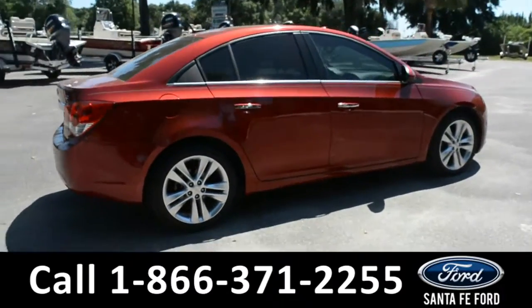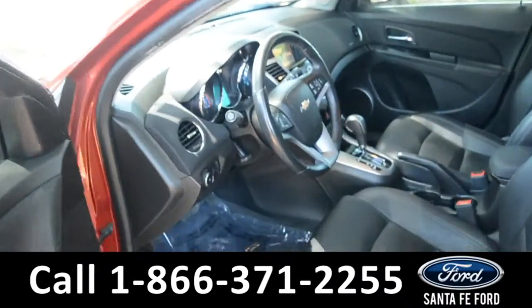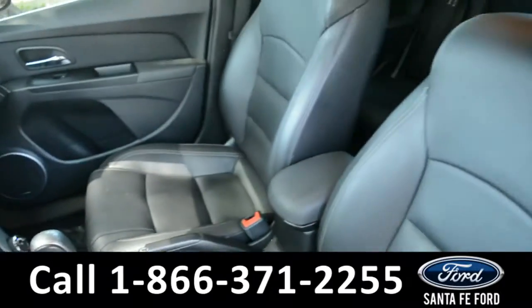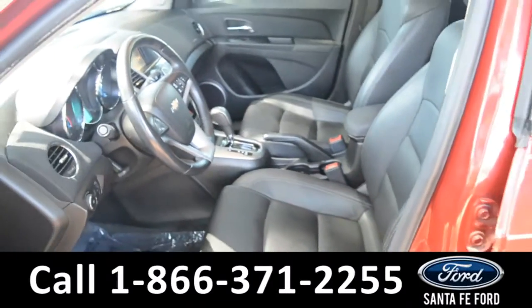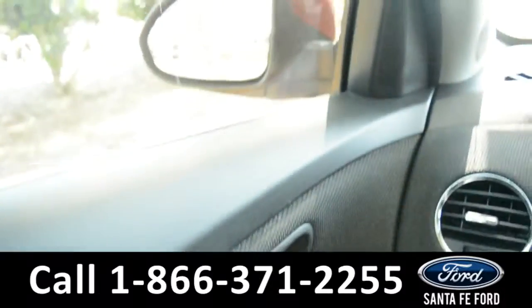Now let's take a closer look into the inside. Here's a quick look into the front row. The seats are black leathered, and the driver's seat is powered, and they both can be heated. It has powered windows, locks, and mirrors.